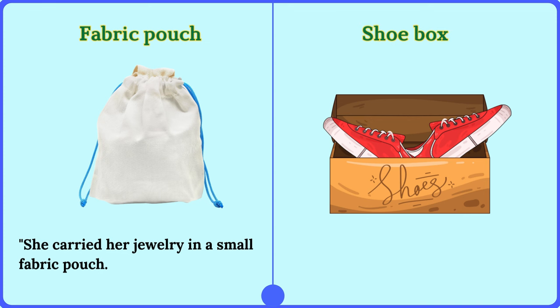Shoe box. I keep my old photographs in a shoe box.